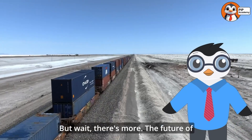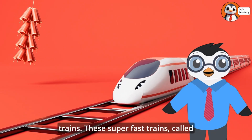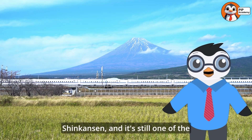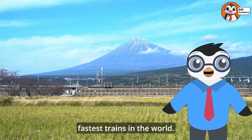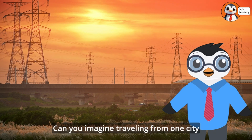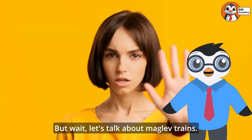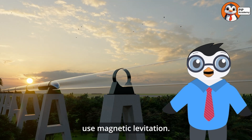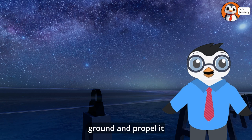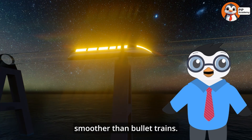The future of trains arrived in the 1960s with the invention of bullet trains. These super fast high-speed trains can zoom up to 300 miles per hour. The first bullet train was Japan's Shinkansen, and it's still one of the fastest trains in the world. High-speed trains are sleek, quiet, and run on electricity — perfect for long distances. Can you imagine traveling from one city to another in just an hour or two? And let's talk about maglev trains. These futuristic marvels use magnetic levitation — they float above the tracks! Magnets lift the train off the ground and propel it forward with no friction, making maglev trains even faster and smoother than bullet trains.